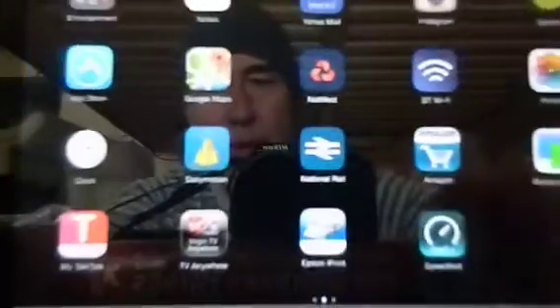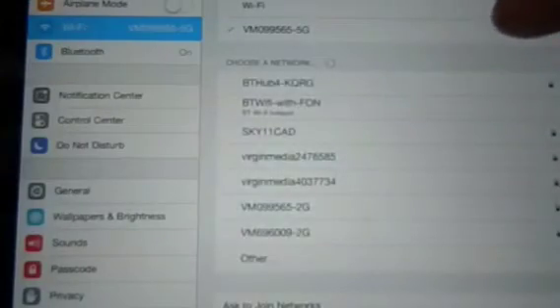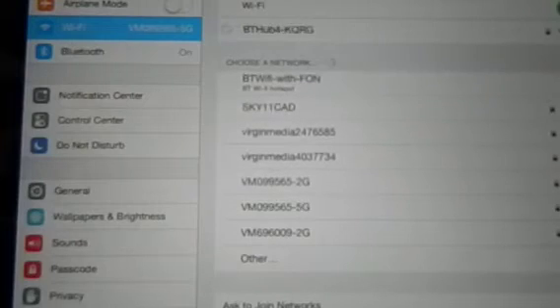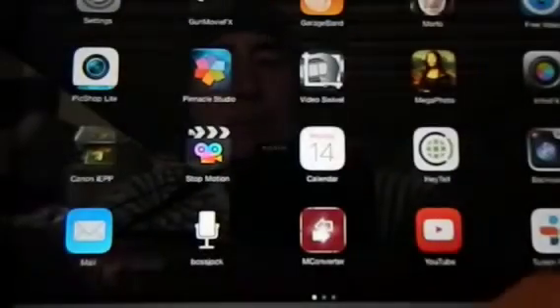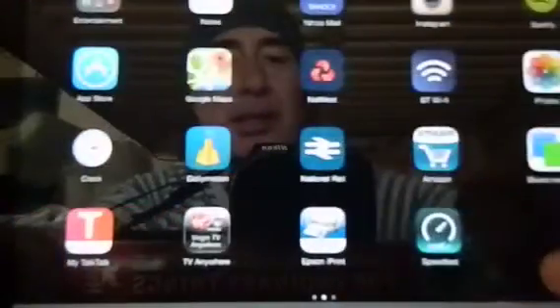So now what we're going to do, we're going to go to BT Broadband. Let's connect to the BT hub. I've got two broadbands here. Now this is connected to the broadband on the BT hub, and let's redo the speed test.